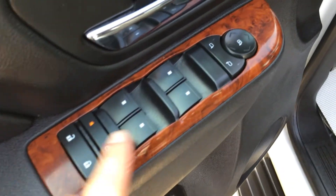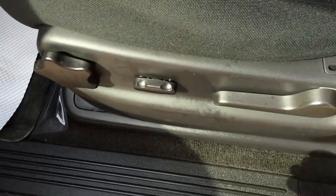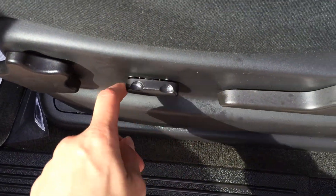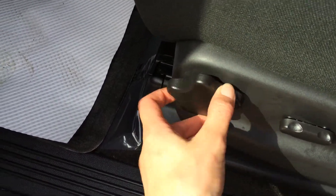So you have powered windows, locks, and side mirrors. Power controls to move the seat forward and backwards, and you have your lever for recline and your scroll lever for the driver lumbar.